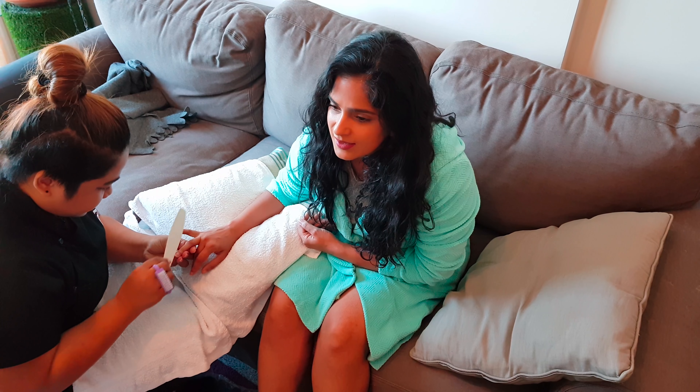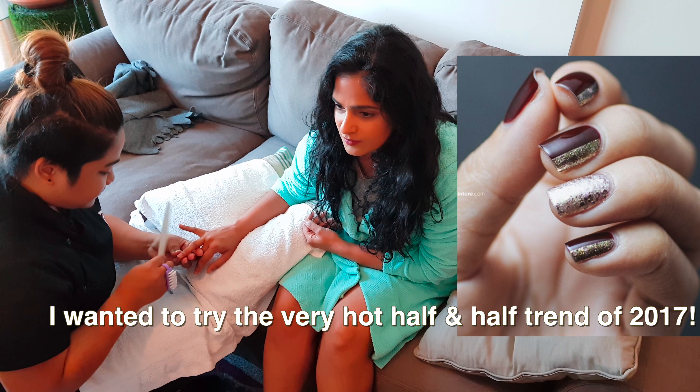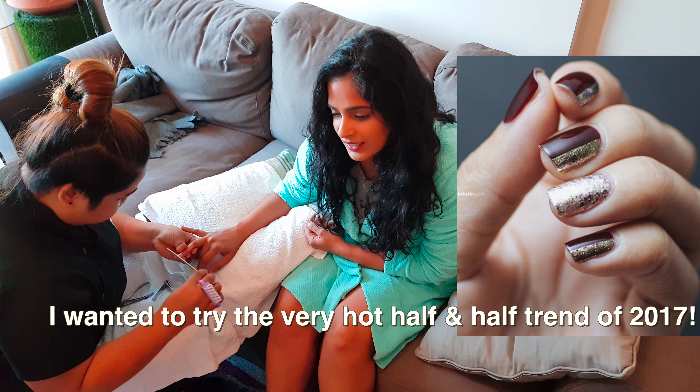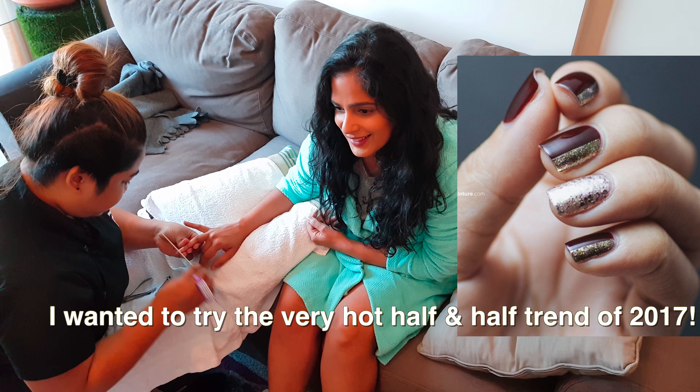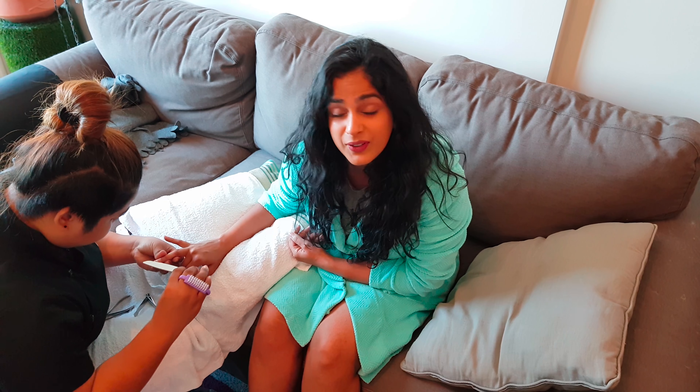So what are we going to do with my nails today? For you madam, what we want is we put a blood-red color and then we put some little glitter on it. Yes! So glitter has been a really popular trend in 2017 as well. So we're going to say bye to 2017 on my nails with some glitter, and I'm going for the very, very popular and cool red color.